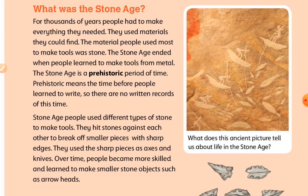The Stone Age ended when people learned to make tools from metal. The Stone Age is a prehistoric period of time. Prehistoric means the time before people learned to write, so there are no written records of this time. Stone Age people used different types of stone to make tools. They hit stones against each other to break off smaller pieces with sharp edges. They used the sharp pieces as axes and knives.